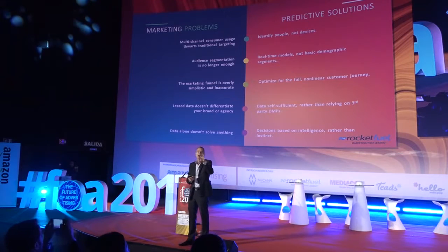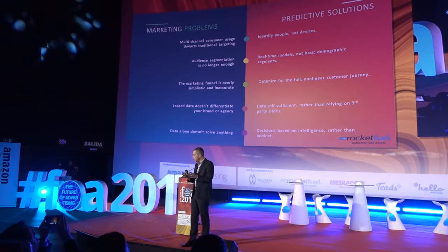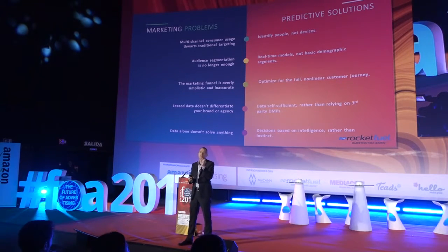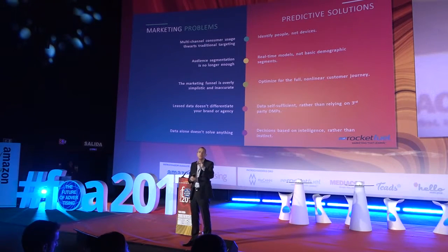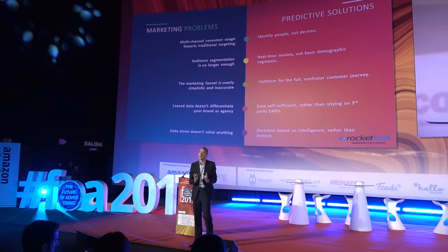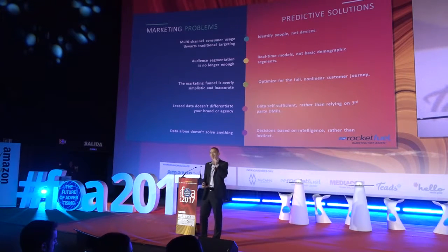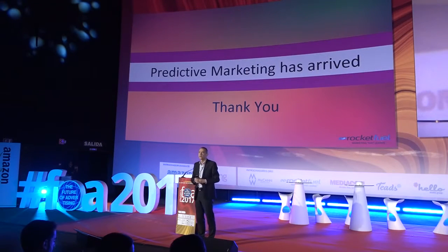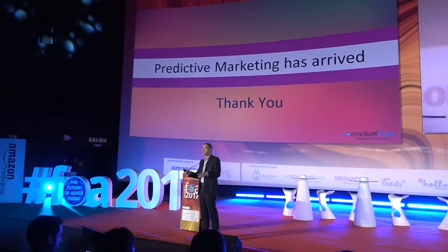Data alone does not solve anything. It's really about decisions based on intelligence rather than instinct. By all means have a gut feel, but enable yourself to be more intelligent based on the data, informed through technology, powered by artificial intelligence. Because if you manage to do all of that, you will be ready for predictive marketing — because predictive marketing is here and now, and it has arrived.